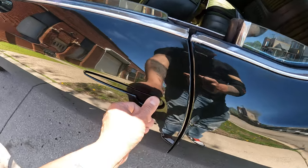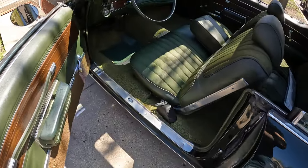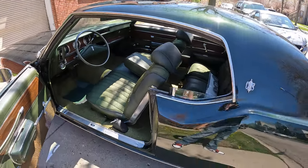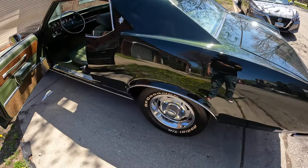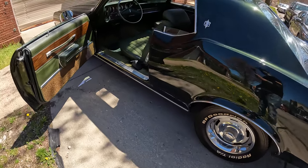I don't know if you guys like these door handles, but this is a beautiful car in and out. It's solid underneath, solid in the trunk pan — very beautiful.